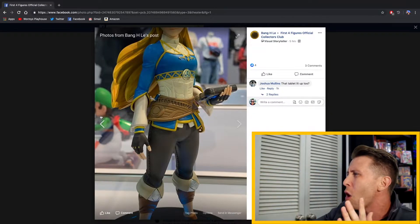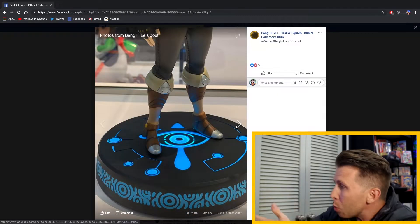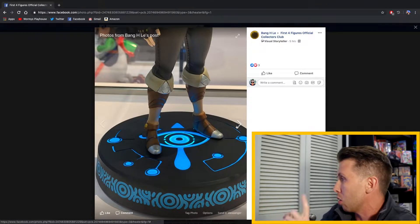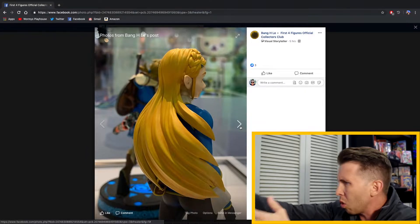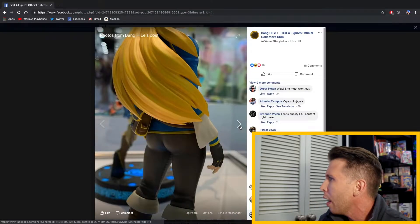Has that been announced? Is all this stuff new? This is blowing my mind — I didn't even know about Zelda, let alone when all this was announced. Moving on to the next picture, we see that Zelda's base lights up and glows as well, which looks really nice. We also have a close-up detailed look of Zelda's hair — you can see her braid and just her long flowing locks. I really like the hair; it matches her character quite well.